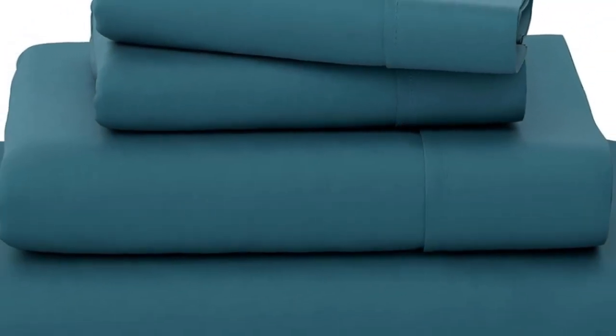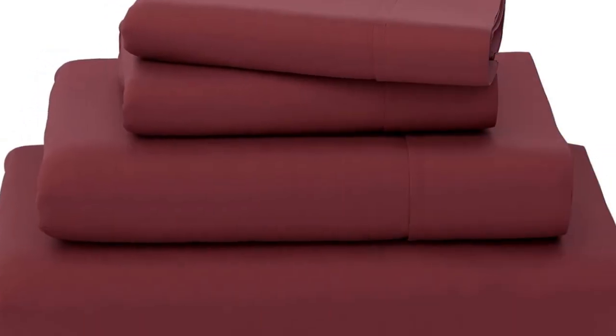Out of the packaging, these sheets were soft to the touch, without any visible defects.